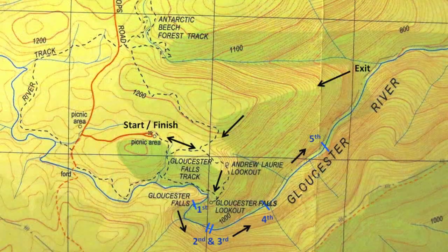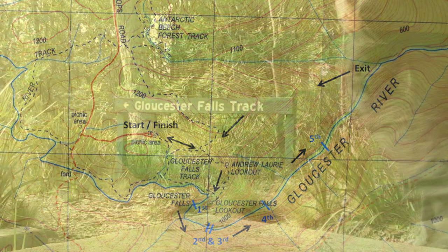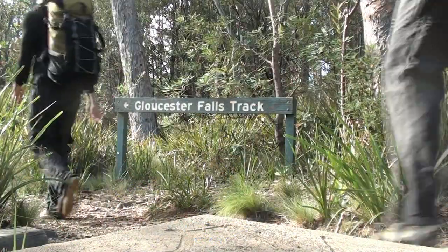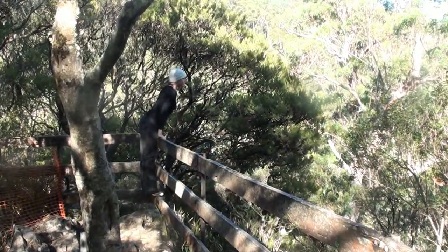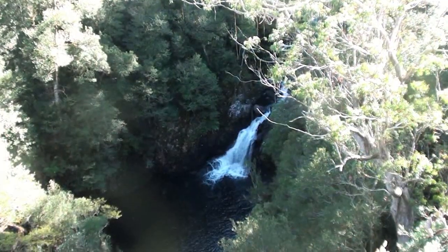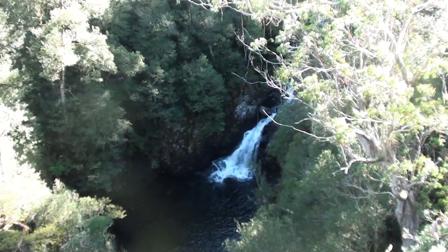It looked straightforward on the map, yet numerous trip reports of failed attempts paint a different picture. A tourist track leads from the car park for 1km past a couple of lovely lookouts. We then climbed the fence and followed a vague track along a rocky spine towards the roar of the first abseil, where the river disappears into a chute.